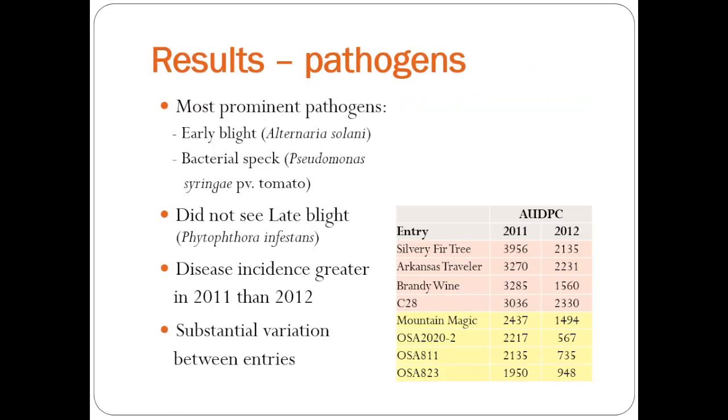For some of the results, the most prominent pathogens we saw each year were early blight and bacterial speck. We really didn't see a lot of septoria. In 2011 and 2012, we did not see any late blight, which hasn't in the past been very prominent in our region. Disease incidence was much greater in 2011 than 2012 — 2012 was a very hot, dry year. This table here is just a subsection of the results showing the area under the disease progress curve. The ones in pink are the ones that had the most disease incidence.